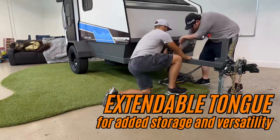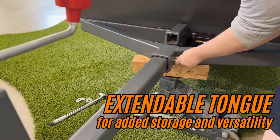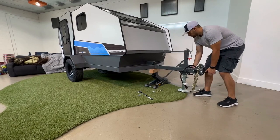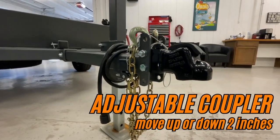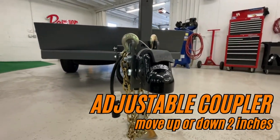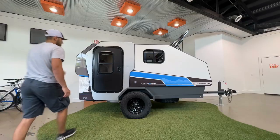We have also reimagined possibilities with our extendable tongue that can extend 6, 12, or 18 inches, accommodating bike racks, storage systems, and more using our 2-inch auxiliary receiver. The adjustable coupler moves up or down 2 inches to adapt to your vehicle's tow hitch height.